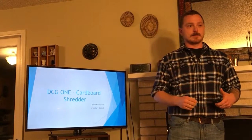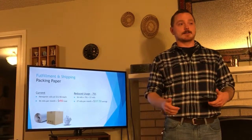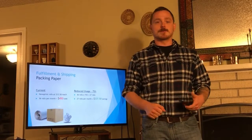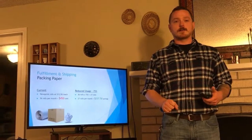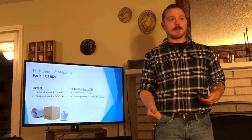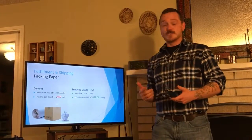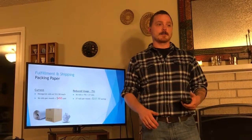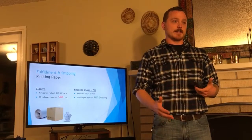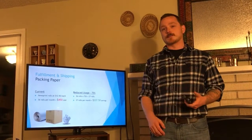So almost every business decision, the bottom line is money. I've been talking to Niall for the past few weeks to get some basic numbers from fulfillment and shipping, and I've contacted Brentwood Recycling Systems, a supplier of cardboard shredders, to get a basic quote for a price and to help estimate operating costs. As of now, DCG1 currently spends around $450 a month on newsprint to use as packing paper. I don't think it would be realistic to completely replace it, but a good starting point would be reducing usage by 75%, saving the company $337 a month.